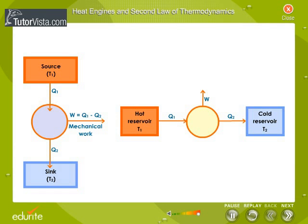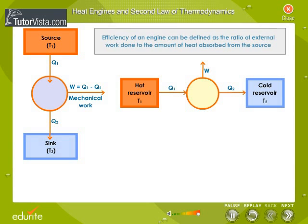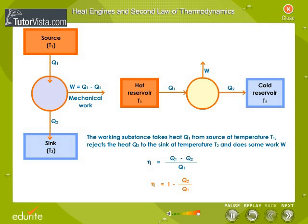Heat energy is never converted completely into mechanical energy. That is, the efficiency of a heat engine is never equal to 100%. We can define efficiency of an engine as the ratio of external work done to the amount of heat absorbed from the source. The working substance takes heat Q1 from the source at temperature T1, rejects heat Q2 to the sink at temperature T2, and does some work W. Eta equals Q1 minus Q2 by Q1, or equivalently, Eta equals 1 minus Q2 by Q1.